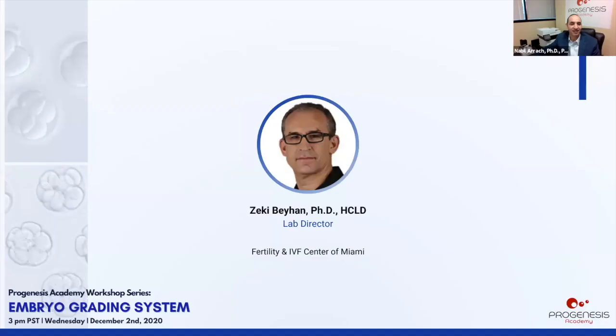Our next speaker is Zeki Behan, IVF lab director at Fertility and IVF Center of Miami. After Debbie and David's excellent overview of the details of day five grading, my presentation will be more of a broad overview.